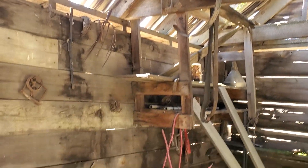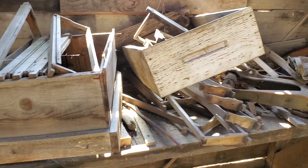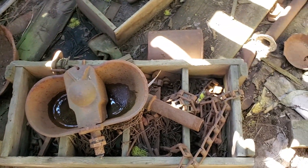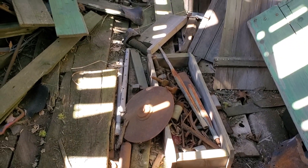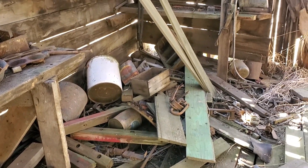Look at this shelf here with a bunch of stuff on it. Lots of stuff down here on the floor — pieces of bits of iron, who knows. Just really neat — I love history.